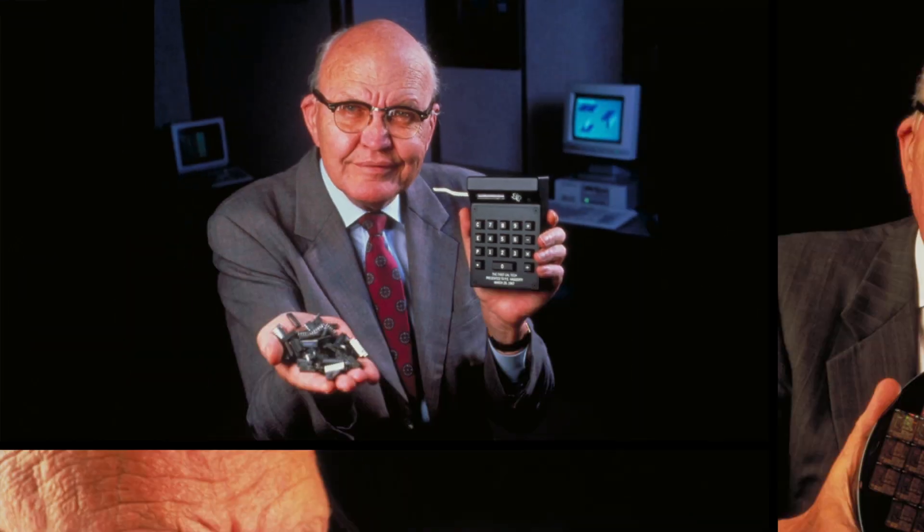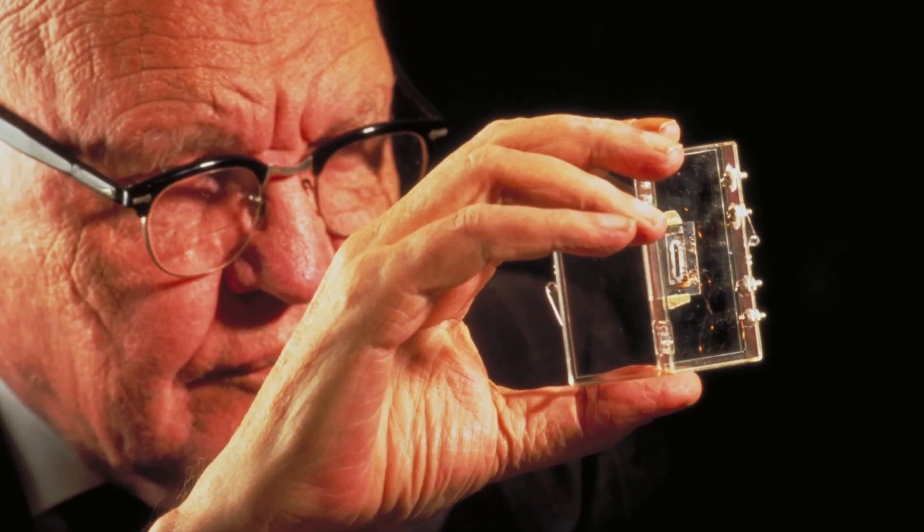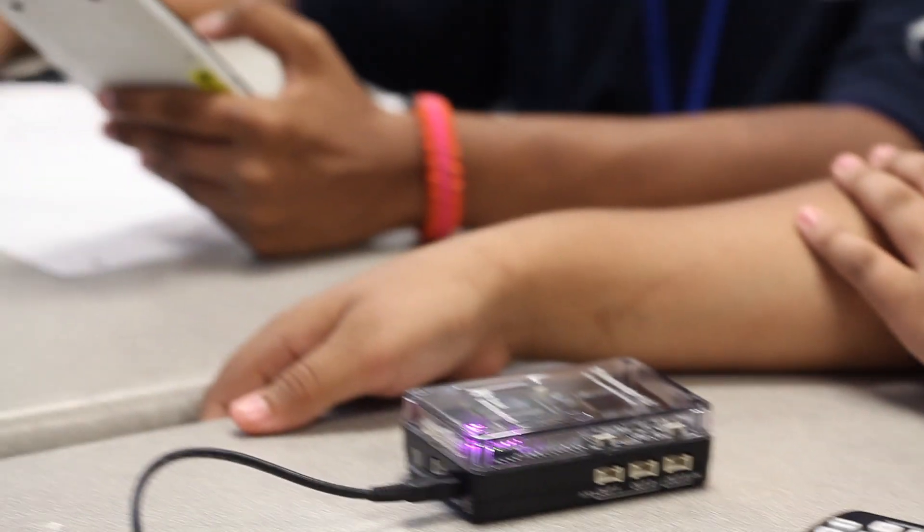We're here today at Kip Destiny Middle School to celebrate Jack Kilby Day. Jack Kilby was the TI engineer that invented the integrated circuit 58 years ago. With that spirit of inventiveness, we're also unveiling the latest technology from Texas Instruments for the teaching and learning of STEM.